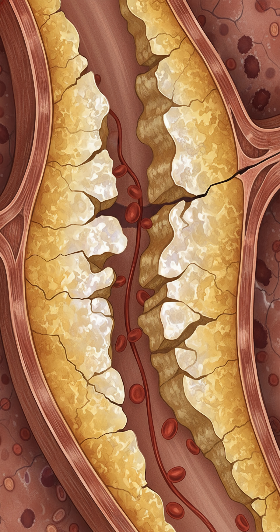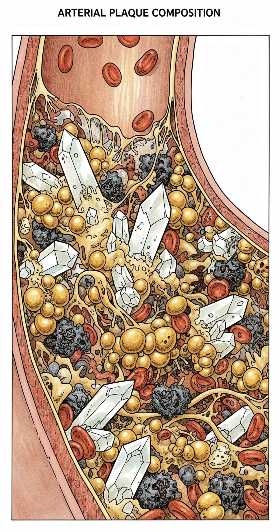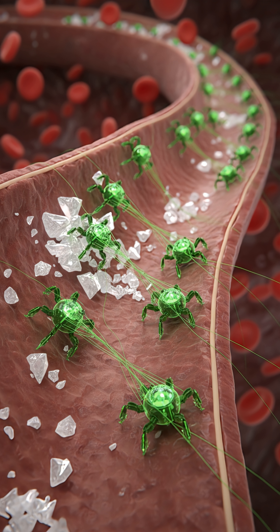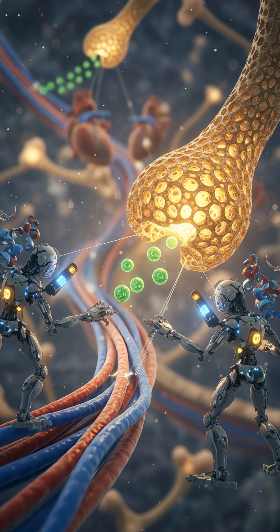5. Cut the sugar — the root cause. We blame fat, but sugar is often the real enemy. High blood sugar damages the lining of your arteries, creating the cracks where plaque settles. The fix? Lower your insulin levels to let the arteries heal. Reduce bread and pasta and try intermittent fasting. Disclaimer: consult your doctor before changing your diet, especially if you take blood thinners or heart medication.